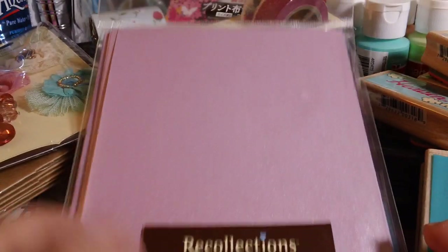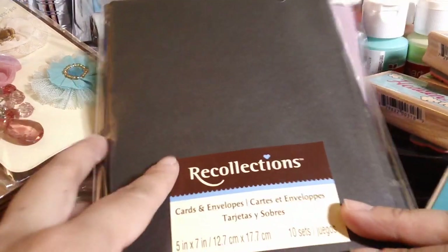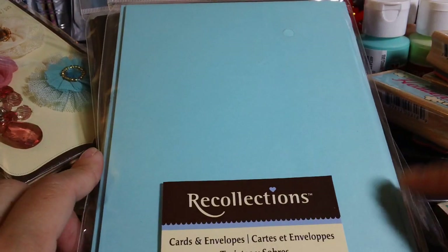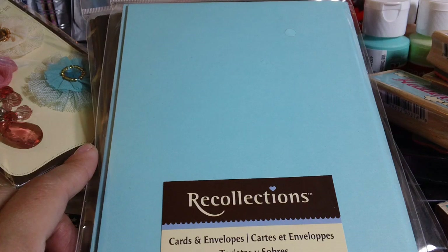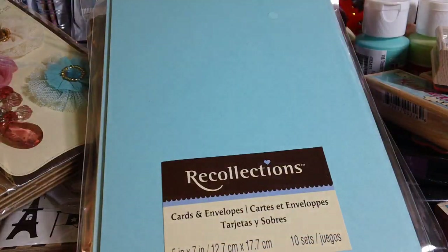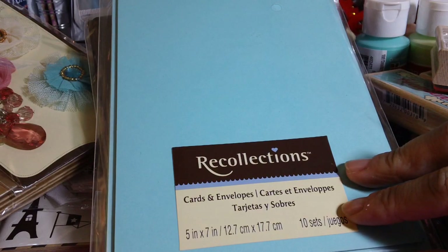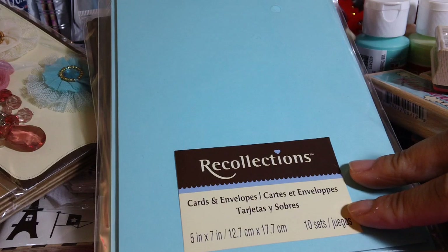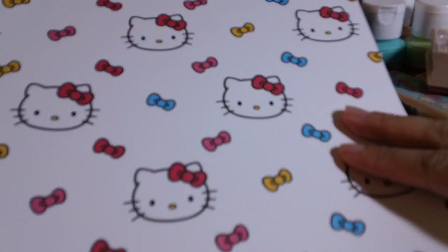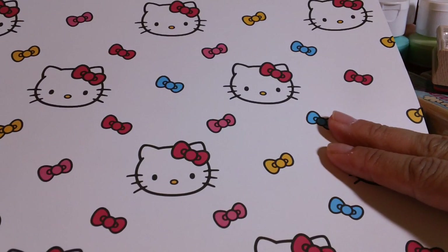The 5x7 cards — I got them in purple, black, and this pretty blue. This is the blue that I used in the card I just showed you. Then I grabbed some more of the Hello Kitty 12x12 paper that they had. As you've all seen before, I grabbed this one — these were all like $7 for a dollar.